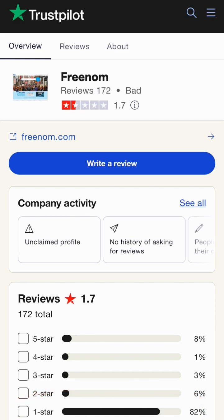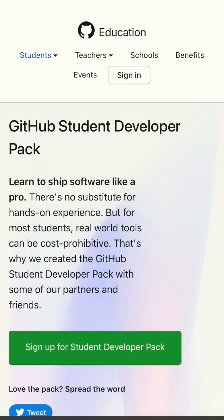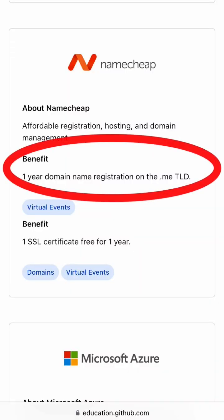But don't worry, there are other and better options. If you're a student, you can actually get a free .me domain as part of the GitHub Student Developer Pack.